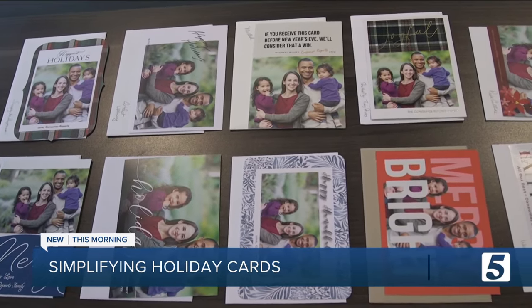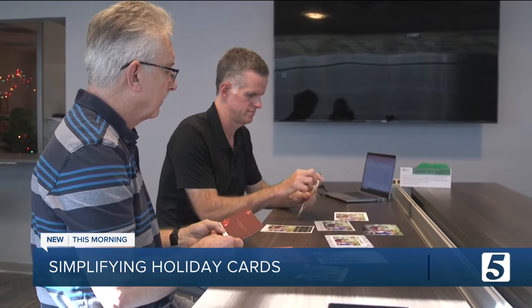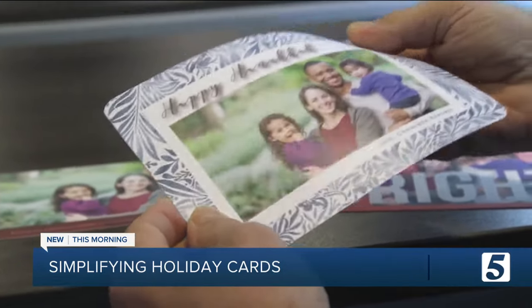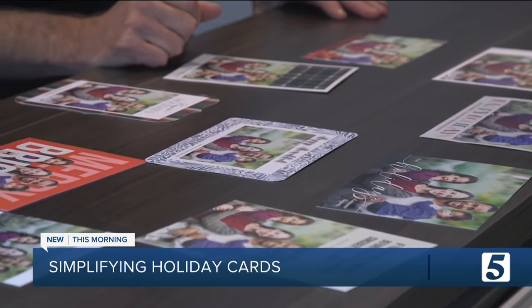But with so many companies, how do you know which one is right for you? Consumer Reports ordered cards from 10 brands and evaluated features like photo and paper quality, ease of ordering, customization options, and pricing.